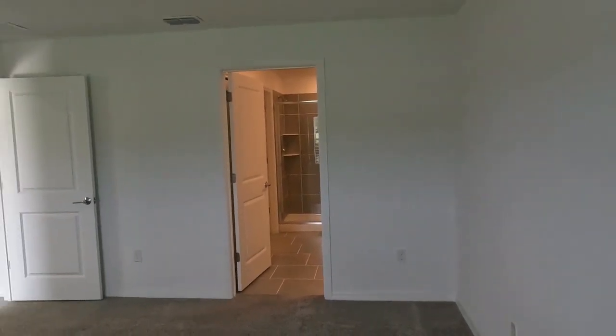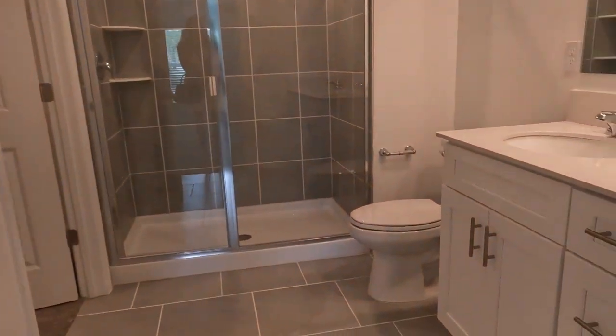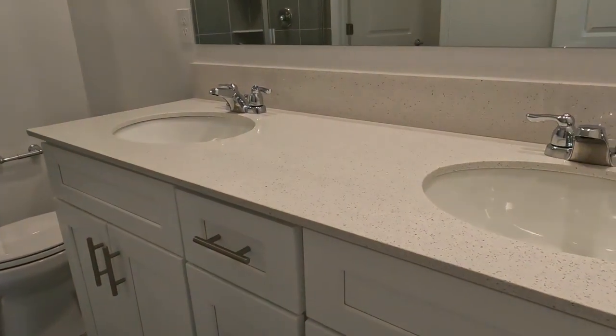You'll notice that there will be standard carpeting in the master bedroom, but you can upgrade that if you want to. The master measures about 13 feet by 15 feet, so it's pretty spacious for a house of this size.